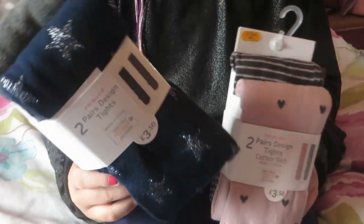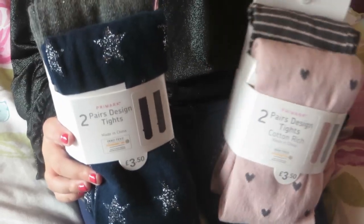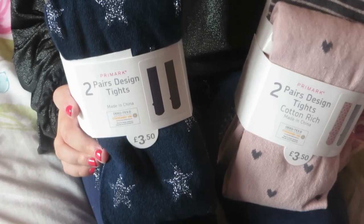I've got some tights — some black and blue ones and then we also got some pink ones, and they were £3.50.